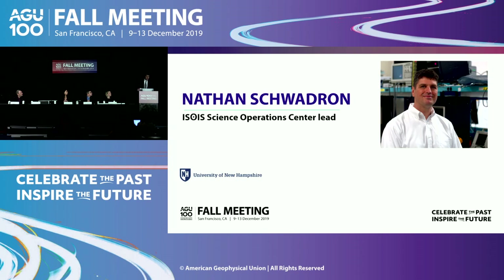I'm Nathan Schwadron. I'm the head of the IS⊙IS instrument suite — the energetic particle instrument suite on Parker Solar Probe — and head of the Science Operations Center and a professor at the University of New Hampshire. Today I'm going to talk about energetic particles. Energetic particles move at the speed of light and are extremely hazardous to both humans in space and electronic equipment. We really need to understand the physics and use it to predict and mitigate the hazards associated with these energetic particles.